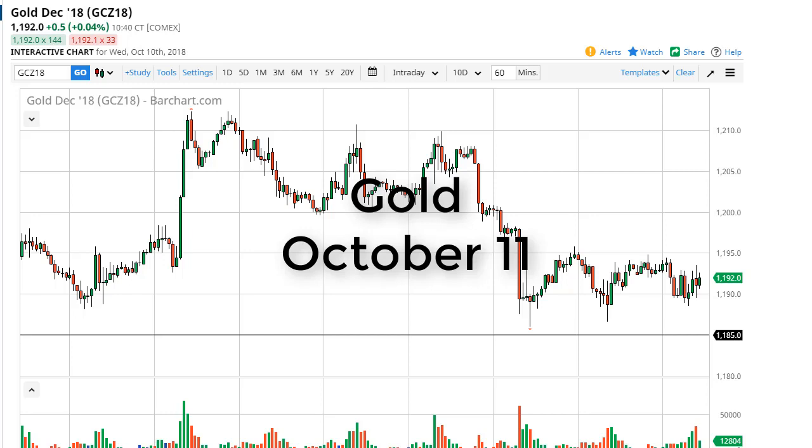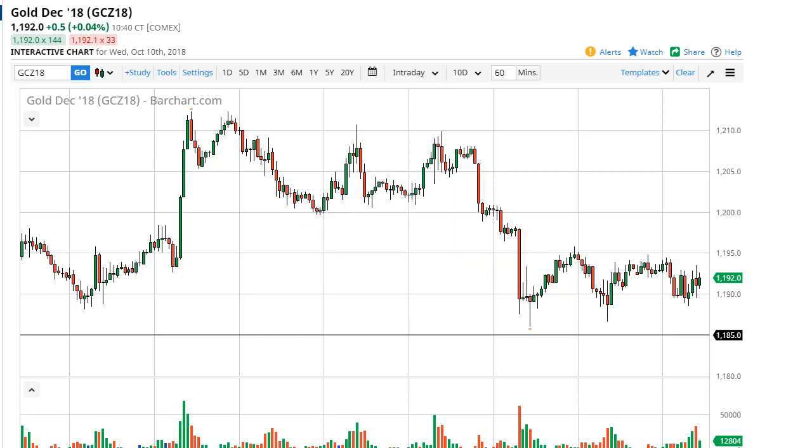From FX Empire, this is Chris, and I'm taking a look at the gold market. You can see that it looks as if the gold participants continue to just simply grind sideways overall.